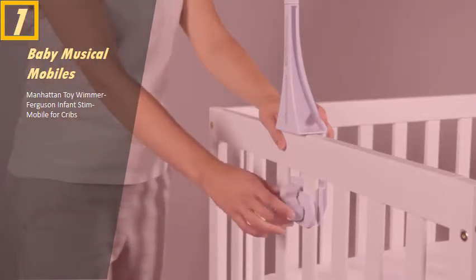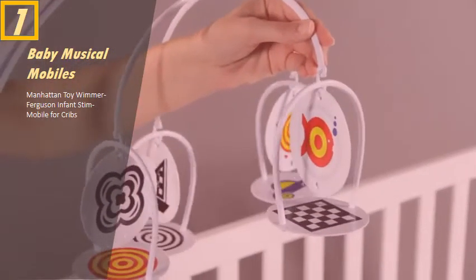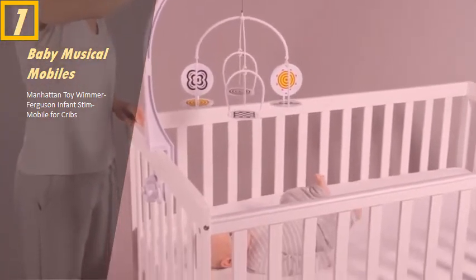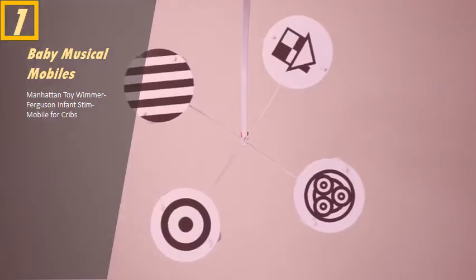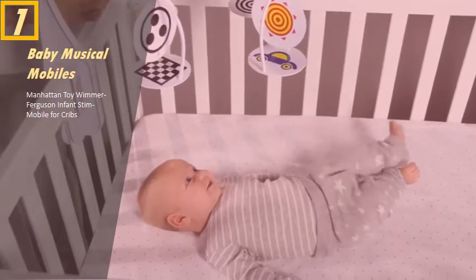The mobile attaches to nearly any crib and is easy to assemble. The adjustable cord allows you to easily change the distance of the mobile from baby. The Manhattan Toy Wimmer Ferguson infant stim mobile is ideal for babies age 0 to 5 months.